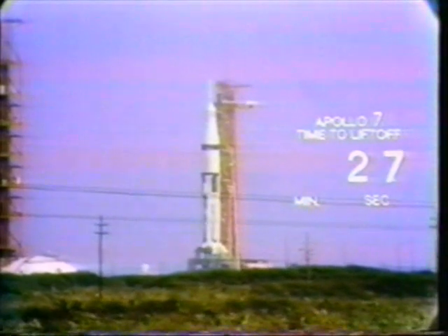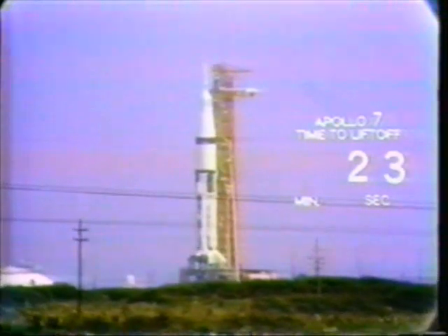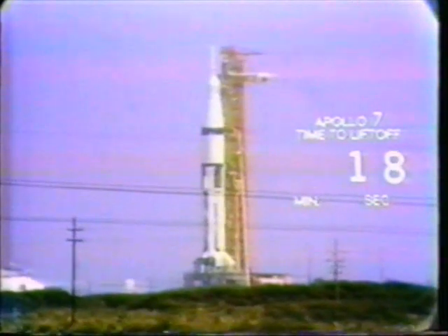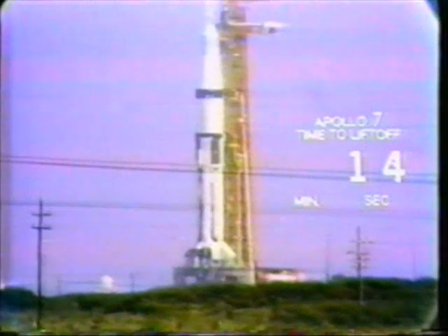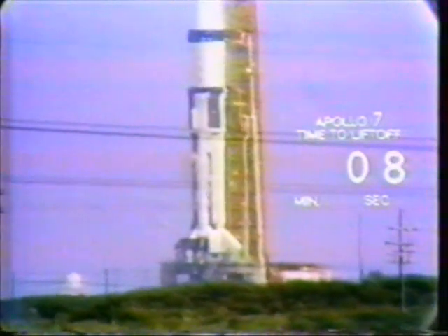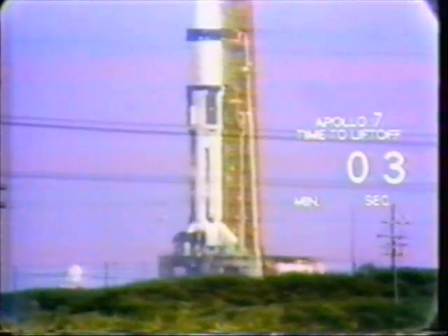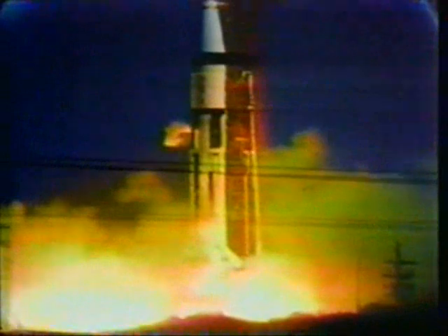We'll get ignition of those eight engines in the first stage at the three-second mark in the countdown. T-minus 21 seconds and counting — we have completed our power transfer. The Saturn 1B launch vehicle, which now weighs 1.3 million pounds, is ready to go. Coming up on the 10-second mark: 10, 9, 8, 7, 6, 5, 4, 3, 2 — we have ignition commit. Liftoff! We have liftoff!